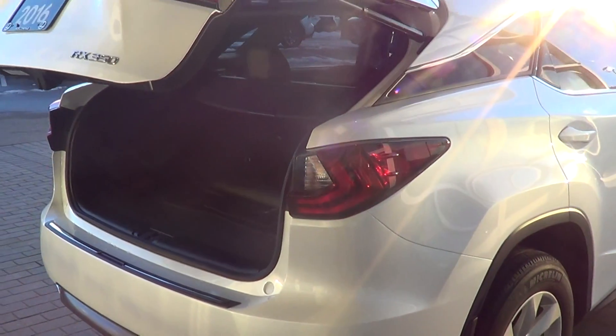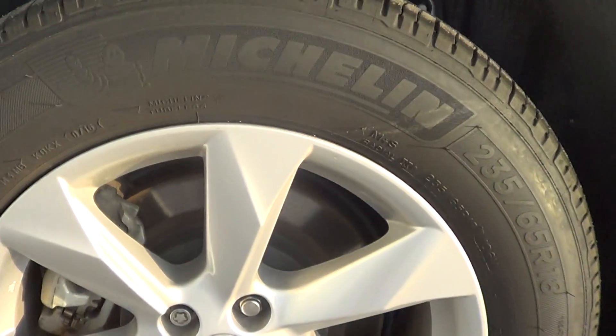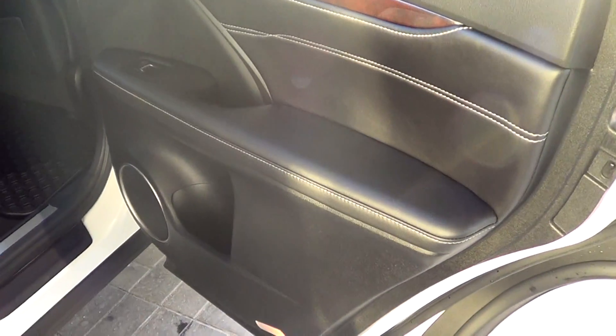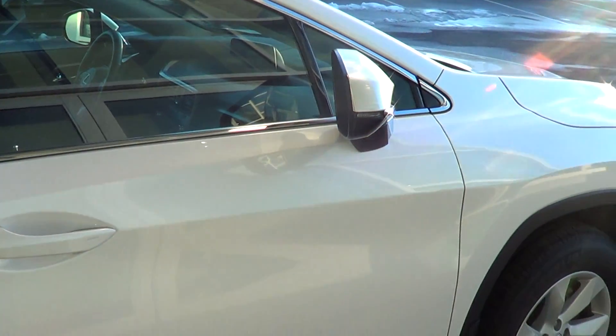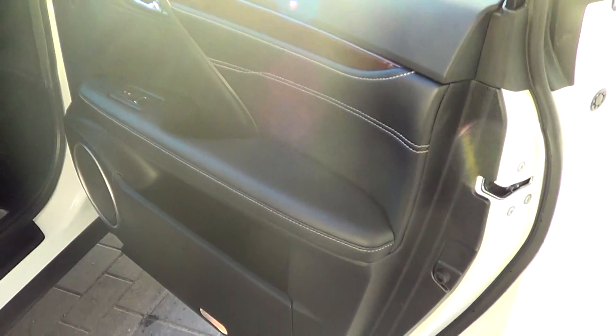Moving along now to the right rear side — everything looks really good, no marks for me to point out. The rear right tire and rim — no curbing on this rim — and the tread depth again shows lots of tread life remaining. The rear right armrest looks good and the back seats are again in near-new condition.